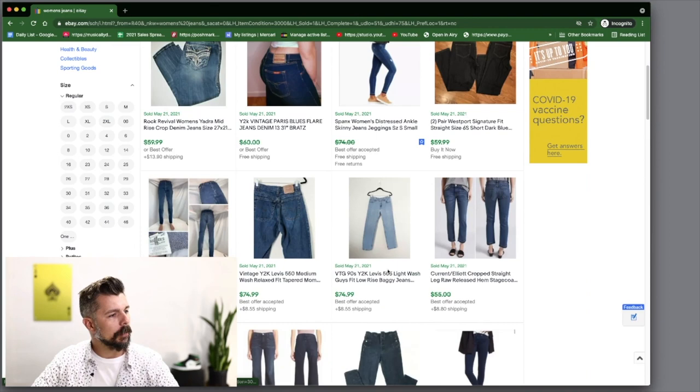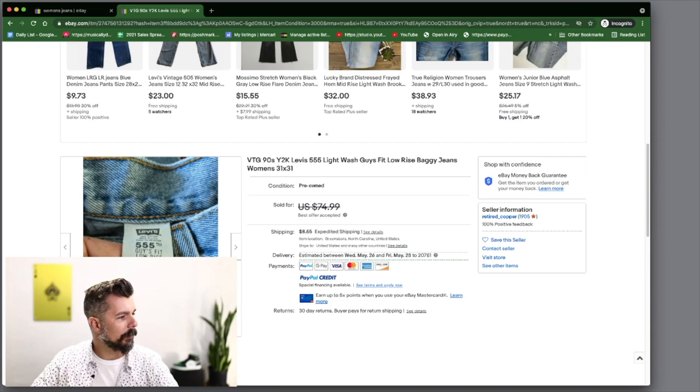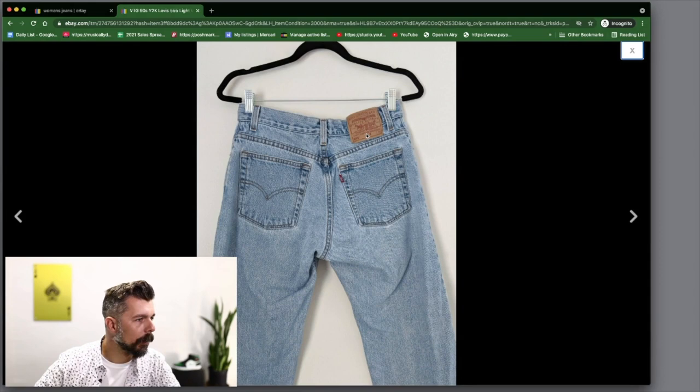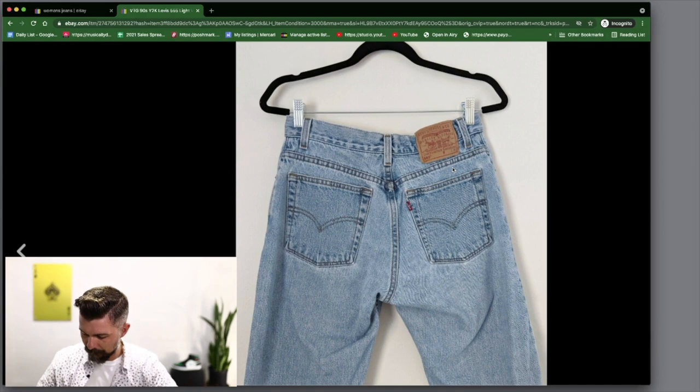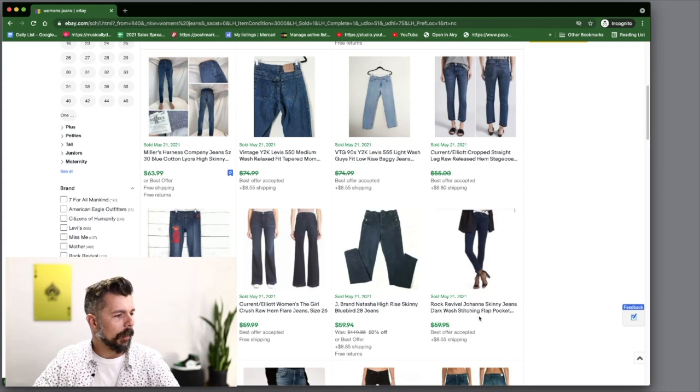It's a guys fit but it's a women's junior size, so definitely something to look out for. The tag just says 555 — I don't think I've ever seen a pair of Levi's 555s. Some Levi's numbers don't do very well and others do, so that's why I'm writing it down. I'm putting Levi's 555 on the list.